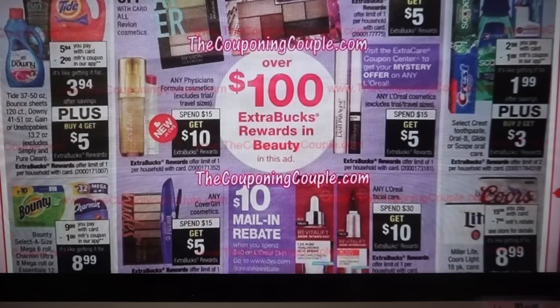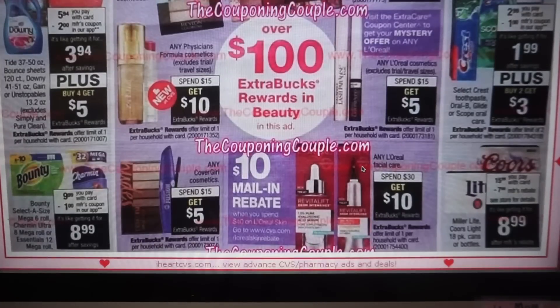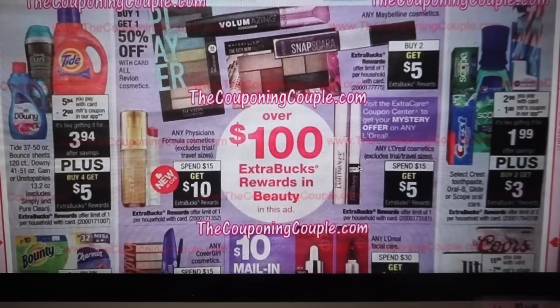We have L'Oreal Facial Care — spend $30, get a $10 extra buck. Looks like there's a $10 mail-in rebate as well. If anyone has suggestions or feedback on the rebates and how they're going with using coupons, please let us all know in the comments. I've gotten a lot of questions and honestly I have not done any rebates — I haven't really bought any Olay or L'Oreal Facial Care.